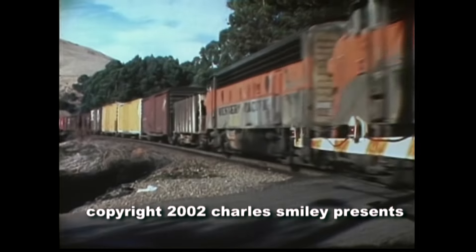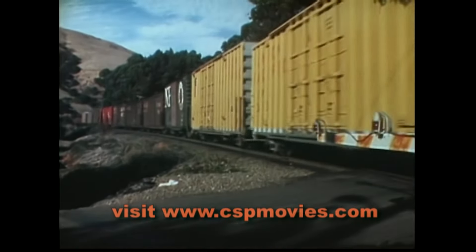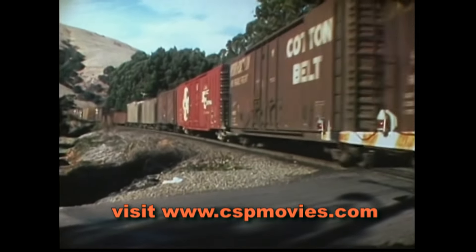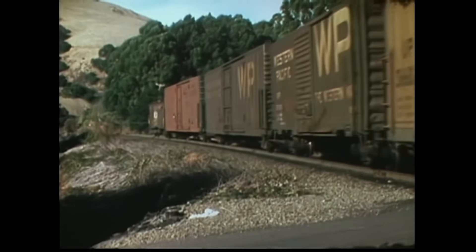This is one chapter of a long production of the Western Pacific Railroad history. This chapter covers the revolutionary FT diesel to the evolutionary F7 diesel, ending with WP's railfan favorites — the final four F7 diesels.